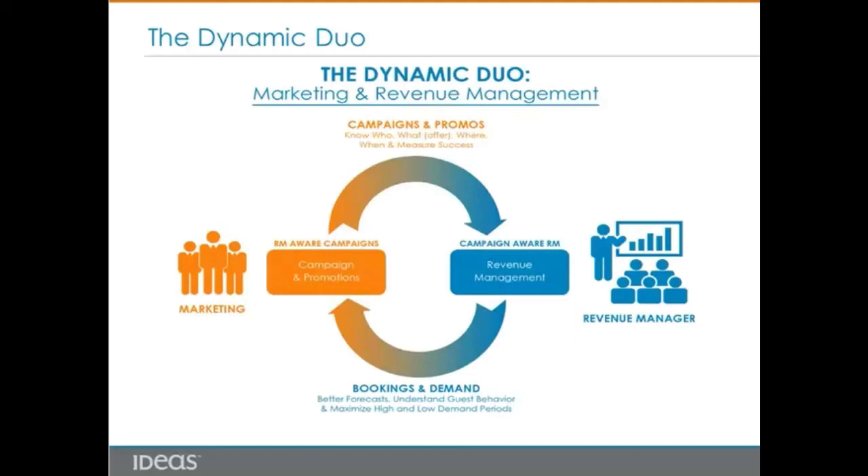On the other side of the coin, campaign-aware revenue management better understands customers' booking behavior, preferred channels, and customer profiles, so that the revenue management team can contribute to better promotion schemes, accurate pricing to target customers, and better forecasting of demand patterns.